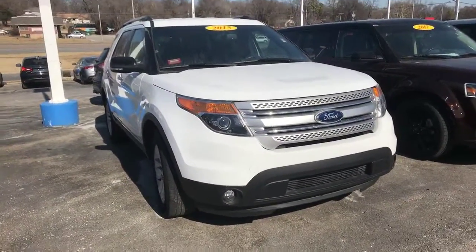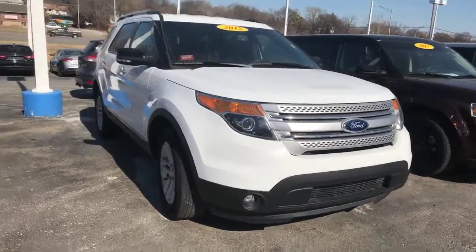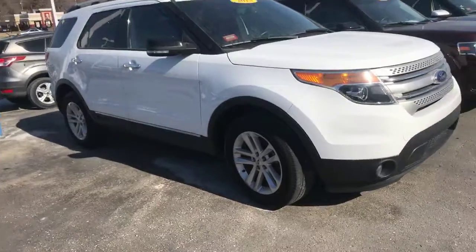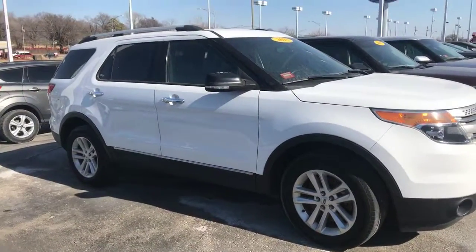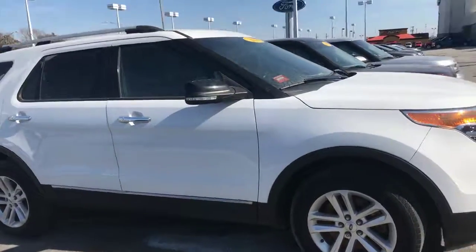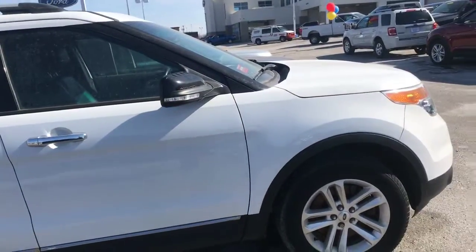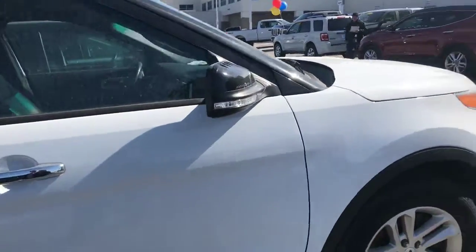First thing you'll notice up front is the automatic headlights. Going around, you have your alloy wheels with your turn signals and mirrors, which are very visible. A lot of people love the redesign they've done on these Explorers — they're known for going high mileage with the 3.5.